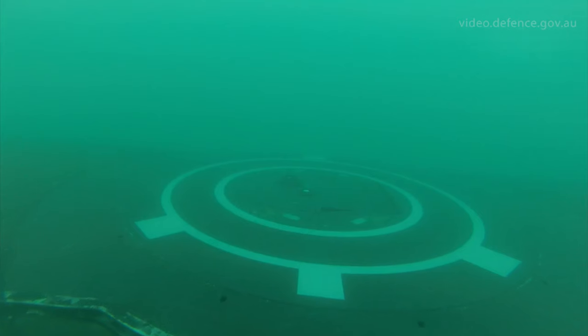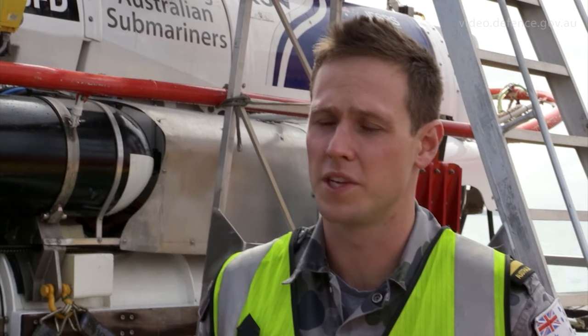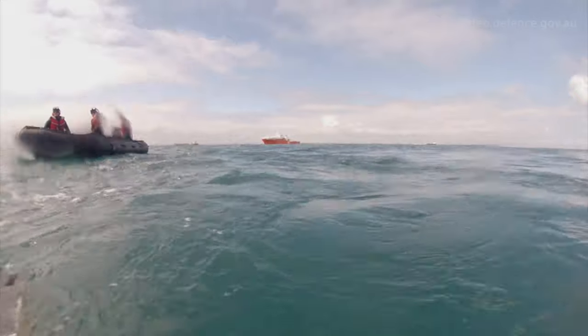LR5, which is the rescue vehicle, goes down to the submarine, mates up and collects the rescuees from the submarine, brings them to the surface, back on board Stoker.